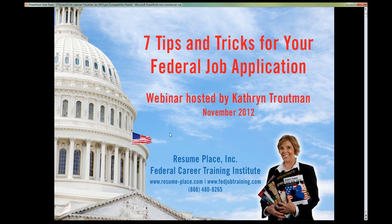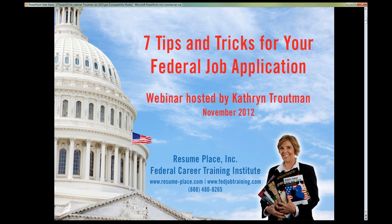Here we go — my seven tips. First one is a keyword story about the word resilience. The second is about a jumping mouse story from New Mexico and the importance of adding a story or accomplishment to your resume. The third is about a veteran and a targeted resume that helped him get hired. Four is Schedule A, hiring a person with a disability — so important to be networking and persevering. The fifth is keywords — his original resume was all about guns and weapons. The sixth is about volunteer work used as a job block in USAJOBS. And number seven is give yourself all the credit you can with the questionnaire. It could get you hired.